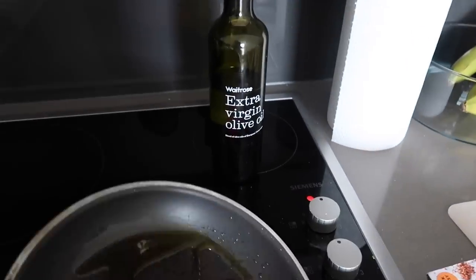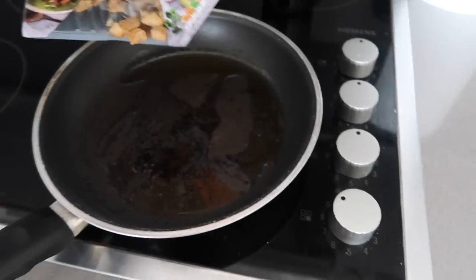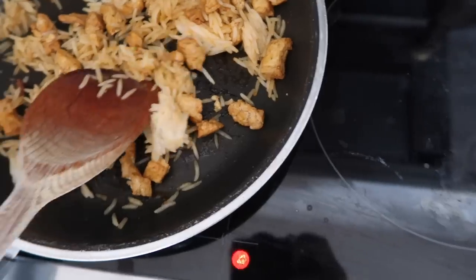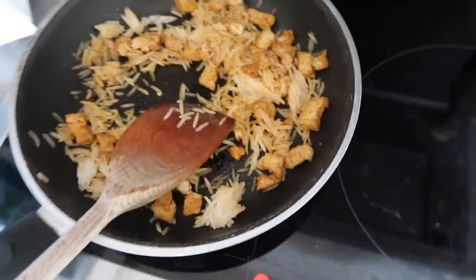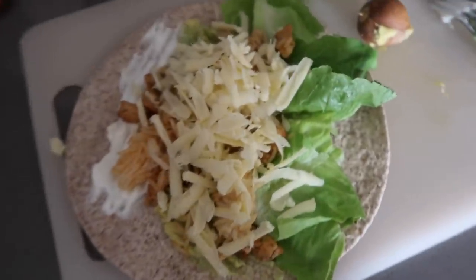I'm going to make myself a quick lunch. I've just popped some olive oil in a pan and I'm going to add this Cauldron marinated tofu. I've added a little bit of sour cream, some avocado and some lettuce, then I'll add the tofu and the rice with some paprika for flavouring and some cheese. There we go - that's my little wrap. I'm about to go live onto the panel. I'm really nervous - wish me luck guys.